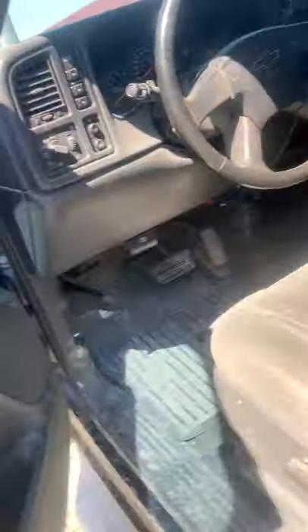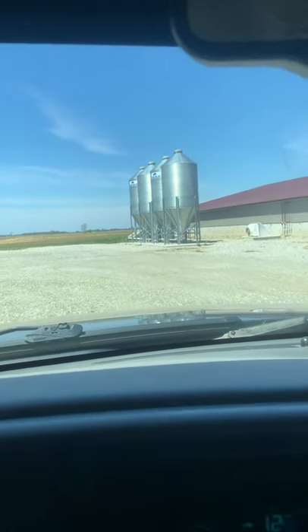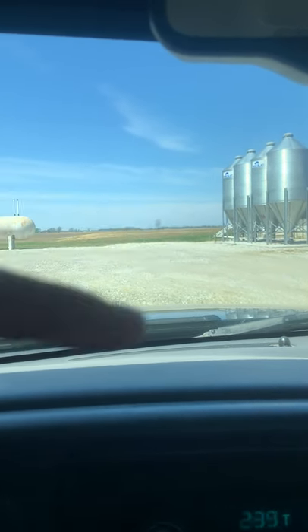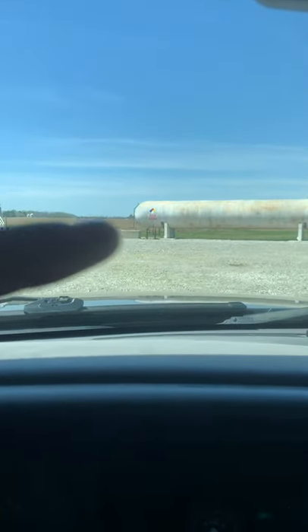Let me take you guys around the lot. So these big shiny towers you see are feed bins - that's where all the grain goes for the hogs. And you can see these white pipes right here, which is what feeds the feed into the feeders inside the barns.